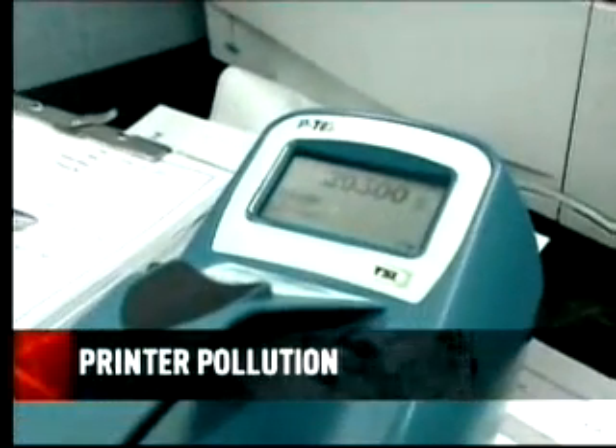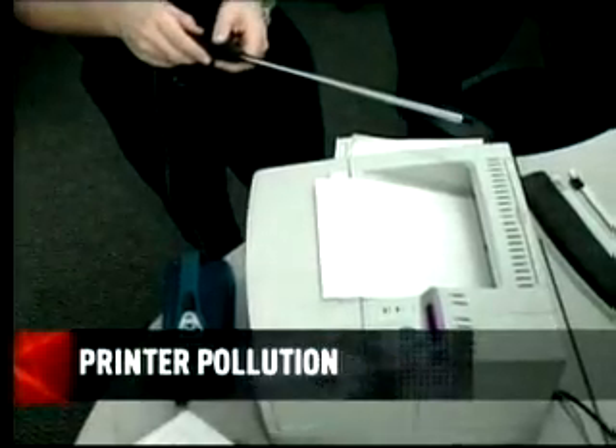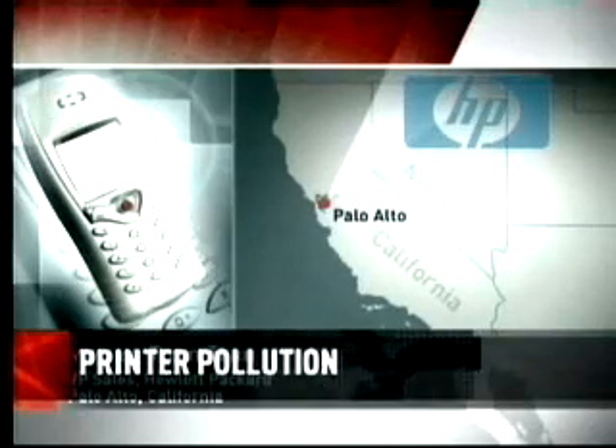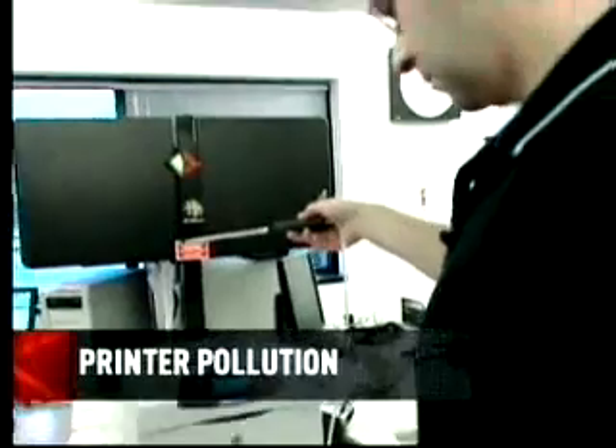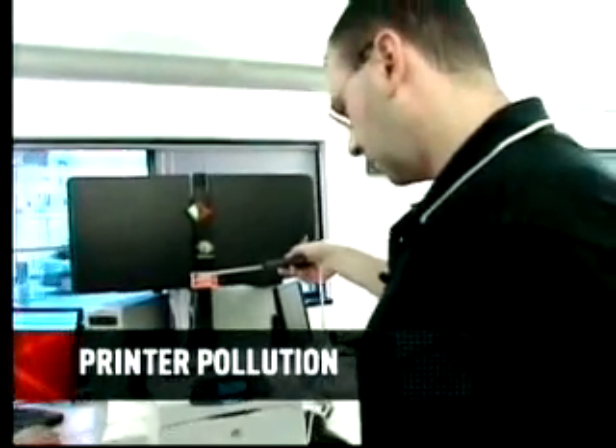The Australian study identified a number of Hewlett-Packard printers among the high emitters, because HP sells the most printers. The experts say they have no grounds to dispute the findings, and in general, these researchers are considered credible. But the company says it hasn't seen any study conclusively linking the emissions to health effects.